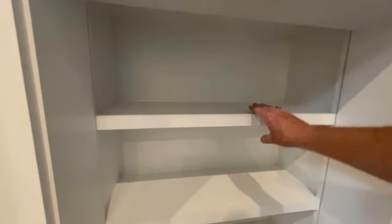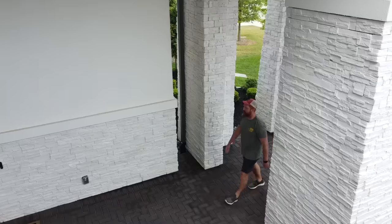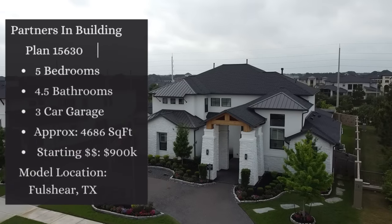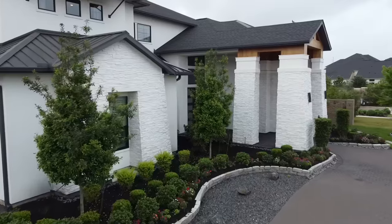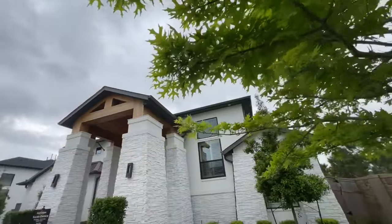This home is absolutely gorgeous with super tall ceilings throughout and such an open, airy feel with all the windows. On top of that, it is a brand new floor plan unlike anything else we've seen yet here on the channel.